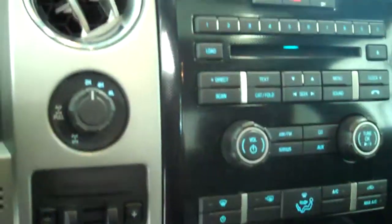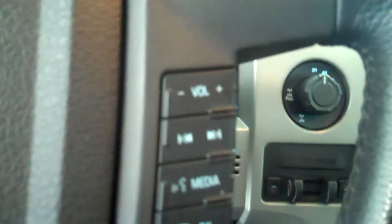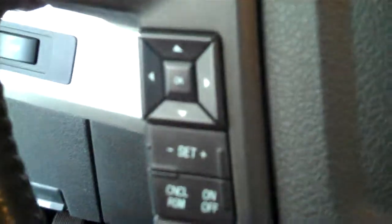It has AM FM stereo radio with CD, has both heating and air conditioning, has volume control for the radio on the steering wheel, and has cruise control.